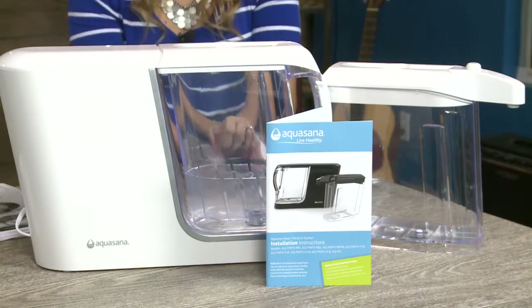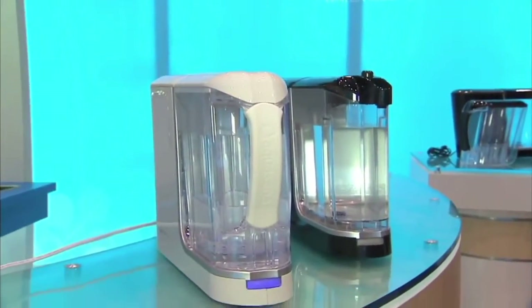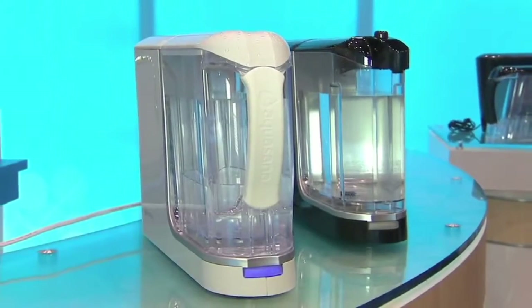Aquasana's half-gallon water pitcher is the only pitcher on the market tested to remove 96 percent of chlorine and contaminants lurking in our tap water in just a few seconds. That's right, Aquasana provides the purest water that you have ever tasted.